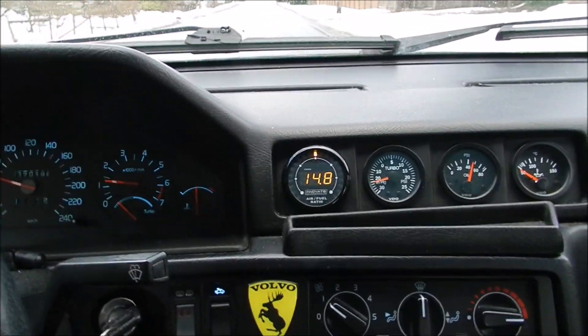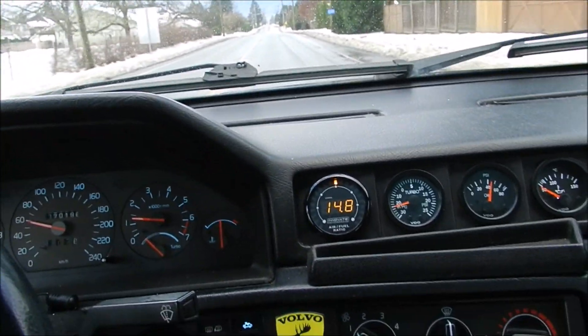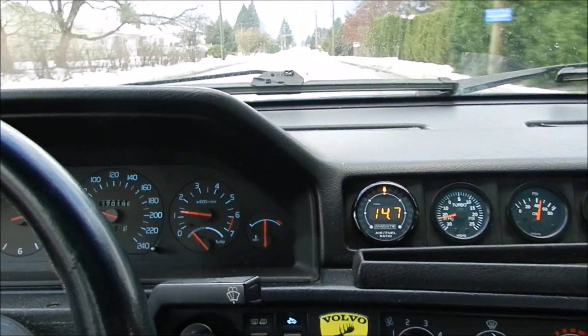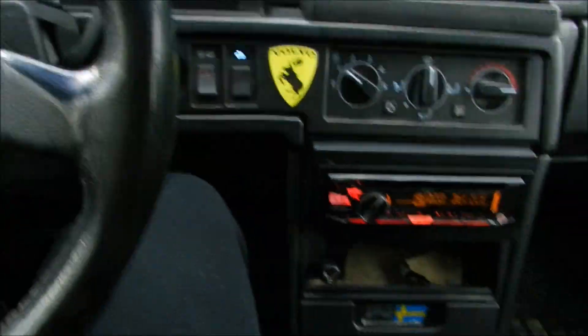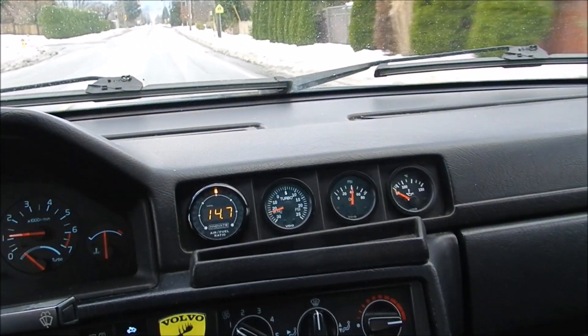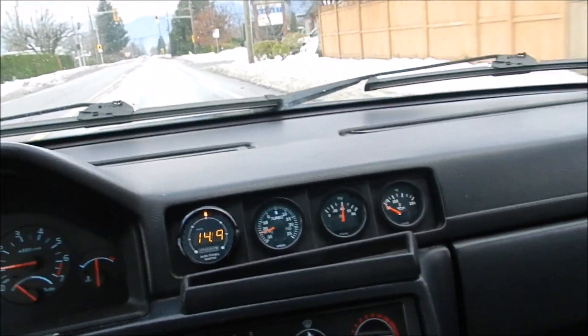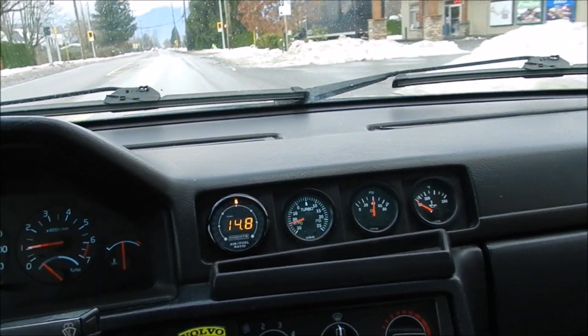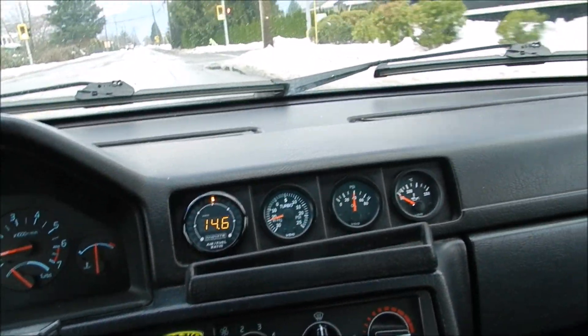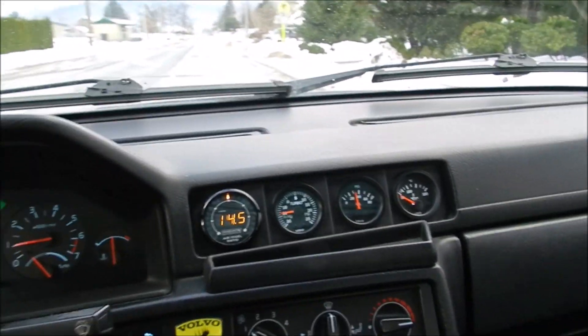The only problem with the car is it's automatic, but that can always be swapped. I have an M46 swap in my garage that Kieran could throw in if he wanted to. But honestly, with the automatic, when you're running lots of horsepower, apparently the automatic is pretty sturdy if you do the accumulator mod — so it can hold a pretty good amount of horsepower and will shift pretty aggressively, which would be good for drag racing.